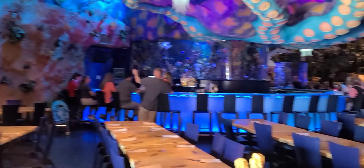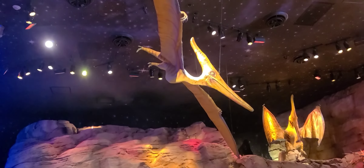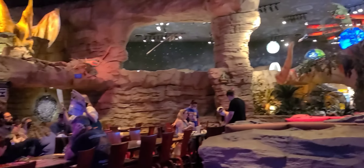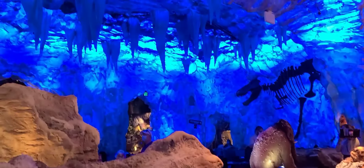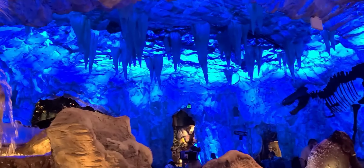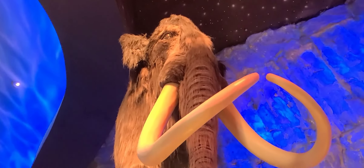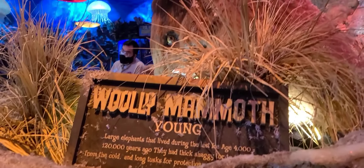Pretty cool! It's cold in there. We've got the woolly mammoth right next to us, and there's a young one right next to me.